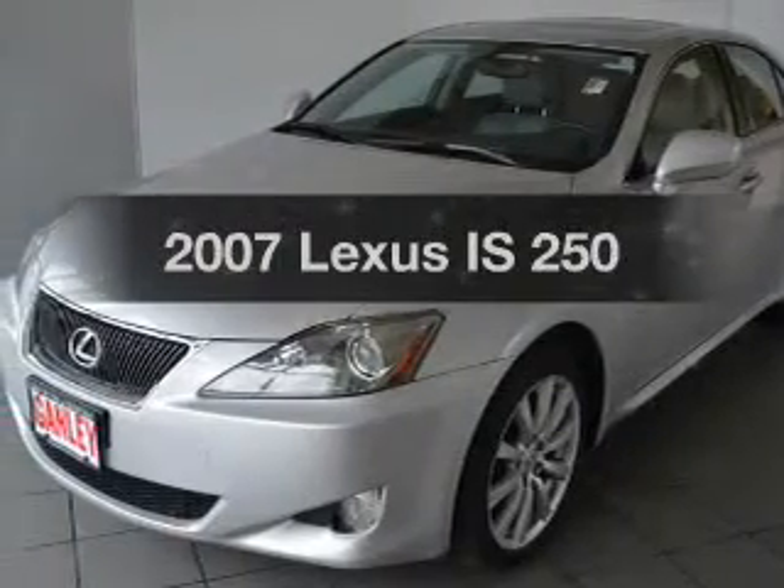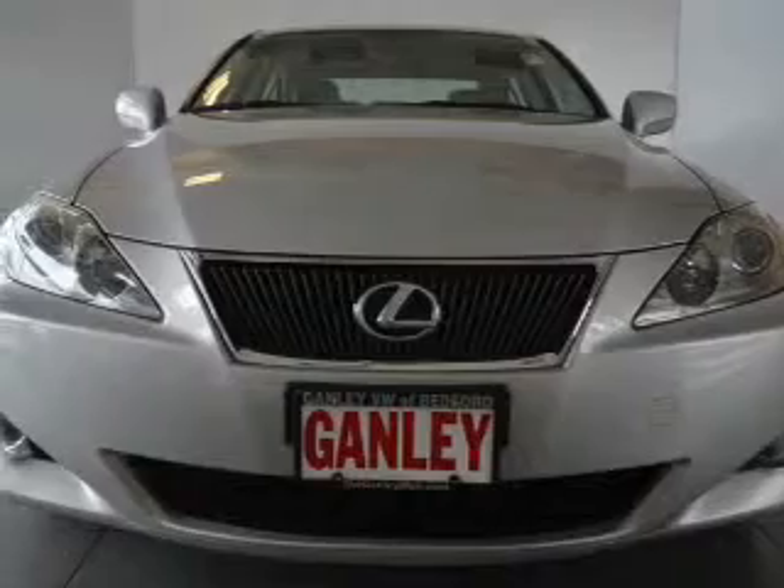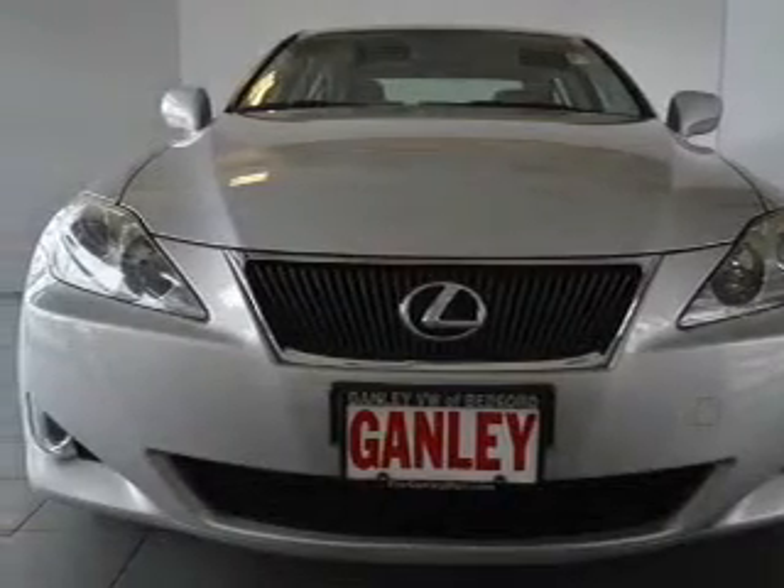Get noticed in this 2007 Lexus IS250. If you're looking for a first-rate auto, this one could be yours today.